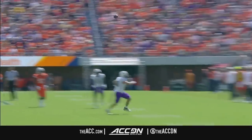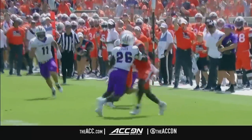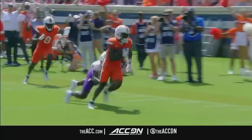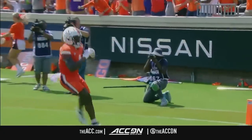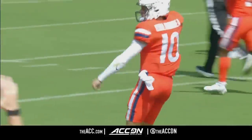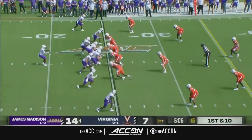14-7 with minutes to play. Roy, this is a Virginia program that has been defined by resilience. You get hit early, down 14 — what do you do? You dial up a little wheel route to Malik Washington and he takes it the distance. Already 63 plays in the books here in game number two.